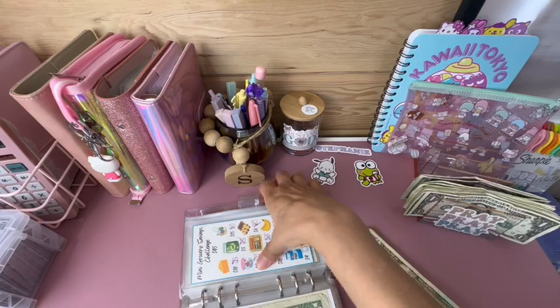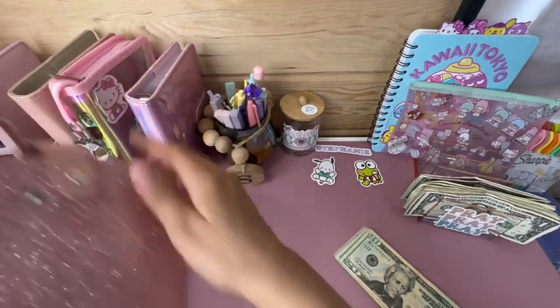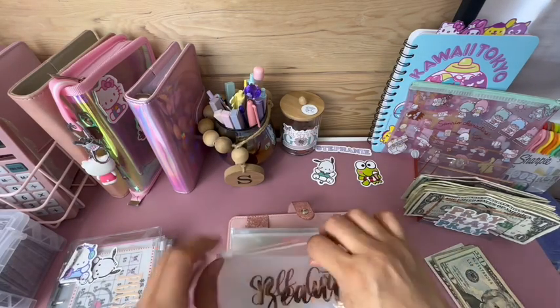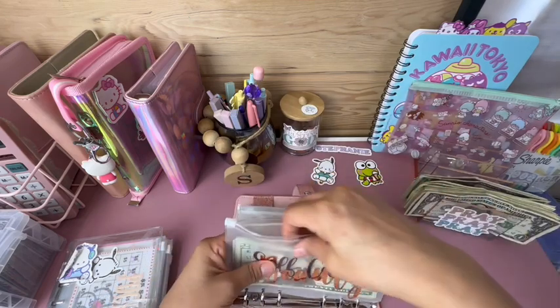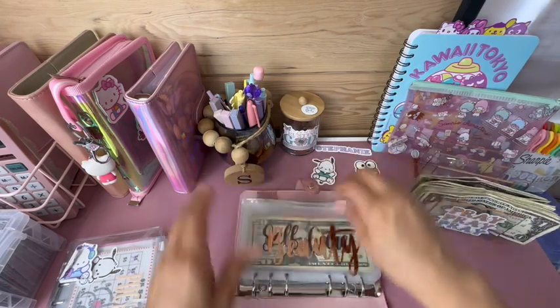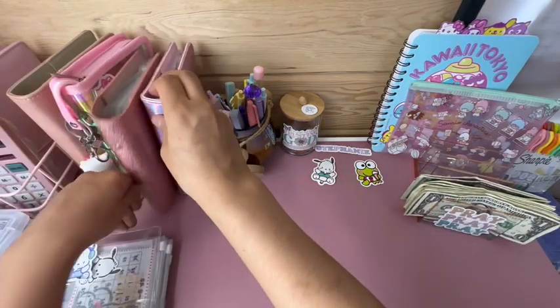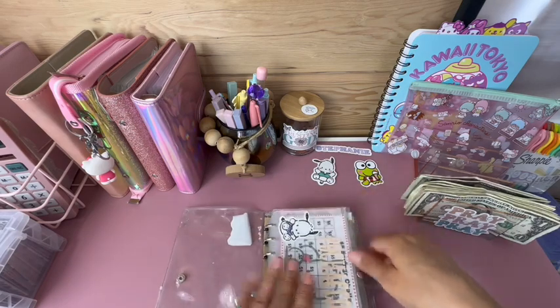We're done with this challenge — I'll pull it out. I don't know if I'll redo it; I'll probably have to order another one, but I'll wait on that. Adding the beauty money into my envelope — as you can see it was completely empty, so that challenge really helped me out.